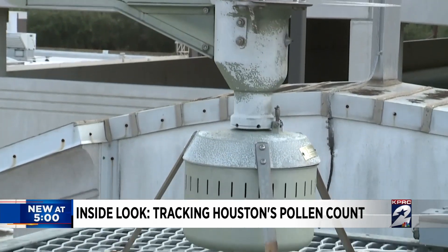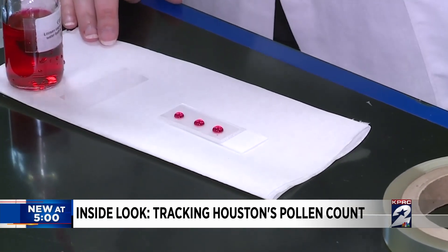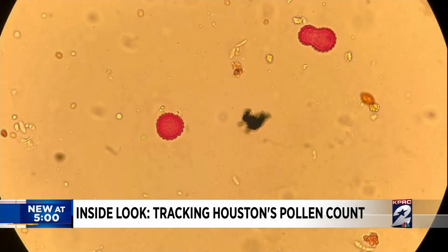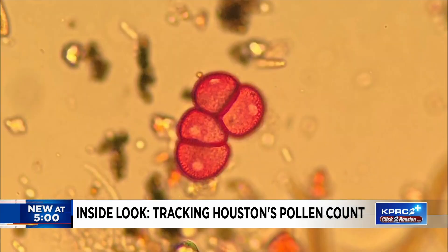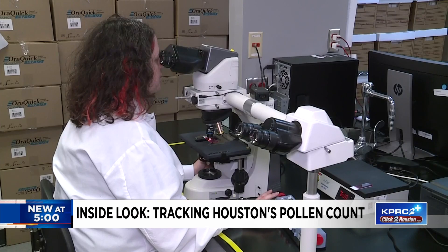Then she heads to the lab. This is a gelatin stain, so it stains it pink, and it also acts like a glue — it holds it together. Staining the air sample will dye any plant material, like tree or weed pollen, helping her see them easier when looking through the microscope.